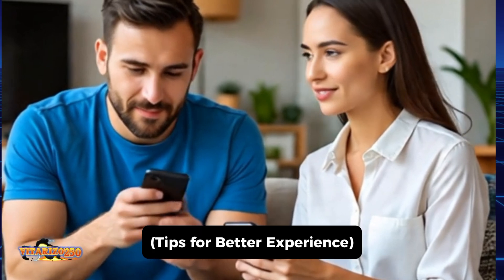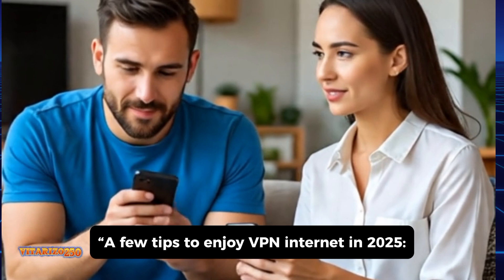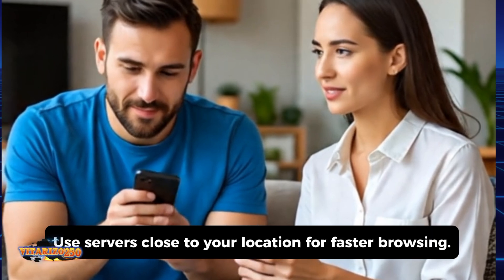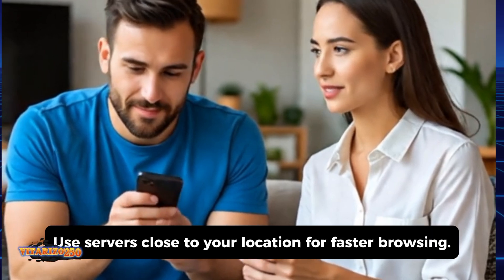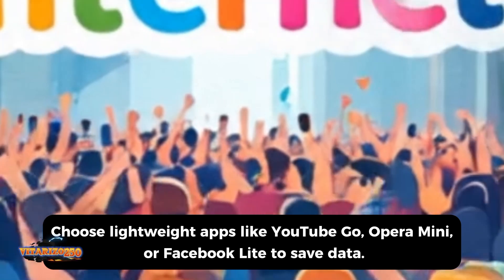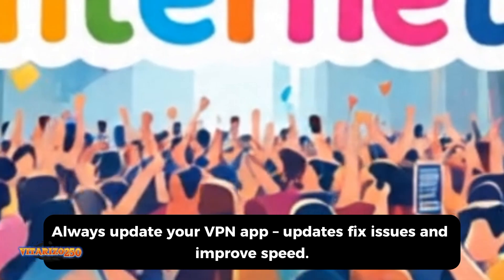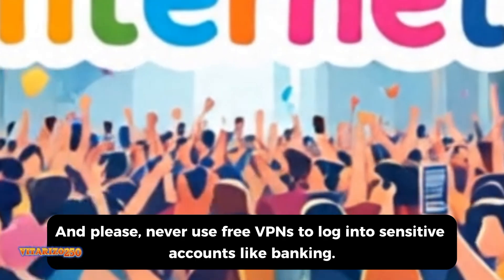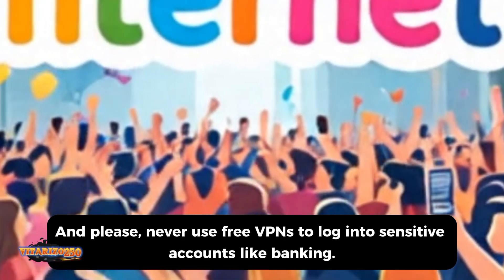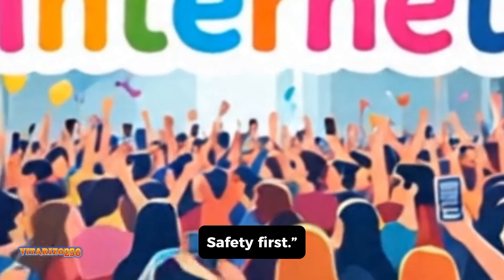A few tips to enjoy VPN internet in 2025: Use servers close to your location for faster browsing. Choose lightweight apps like YouTube Go, Opera Mini, or Facebook Lite to save data. Always update your VPN app — updates fix issues and improve speed. And please, never use free VPNs to log into sensitive accounts like banking. Safety first.